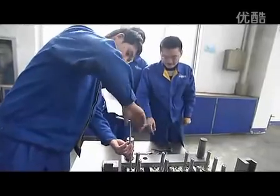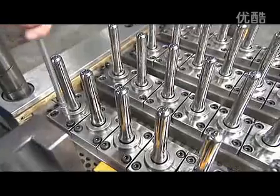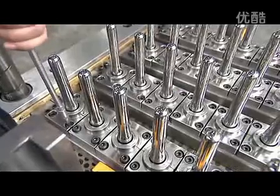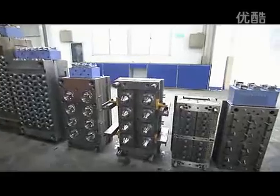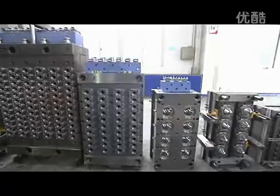Besides, the unique hot runner system in MEGA will ensure the equal proportion of the injection pressure and PET flow on each cavity. MEGA provides the hot runner preform mold with the standard neck for the mold up to 96 cavities.